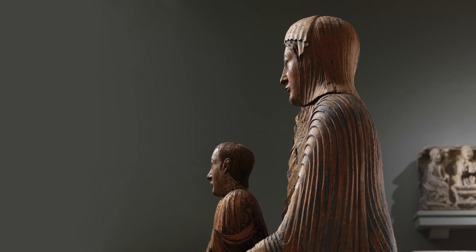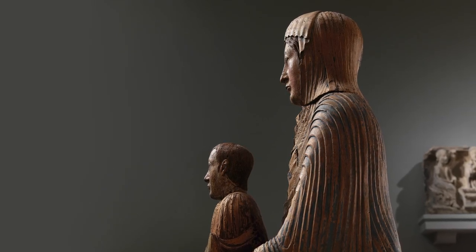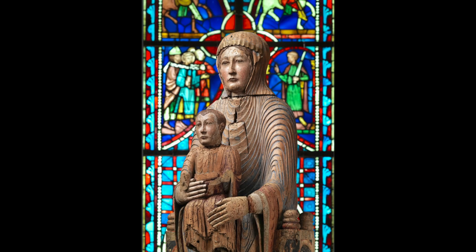From a distance, the sculpture communicates something more. The most important thing here is the relationship between two bodies — the body of the Christ child, who represents wisdom, seated on the lap of the Virgin Mary. And in this instance, that carries a symbolic message: Mary is serving as the throne of the Christ child.